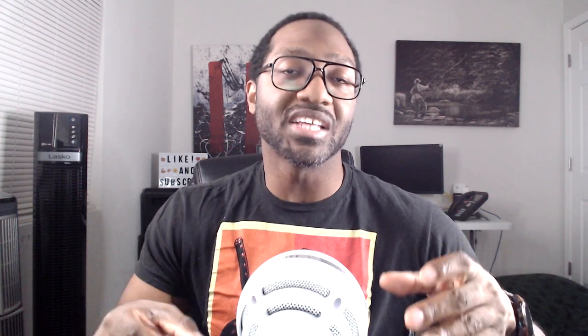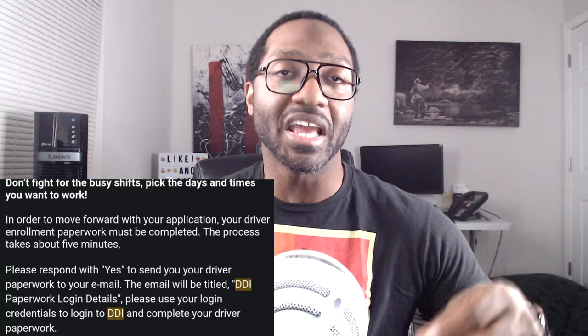About three months later, on May 7th, 2021, I got an email from a DDI employee stating that I'm in their system. Now, please note this is when I made my first mistake. After I got this email, I didn't realize there were more things I had to do. At the bottom of this email there was a line that said to reply stating yes if I want to continue through the application process.